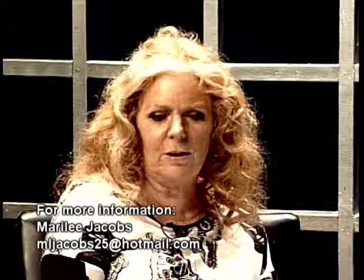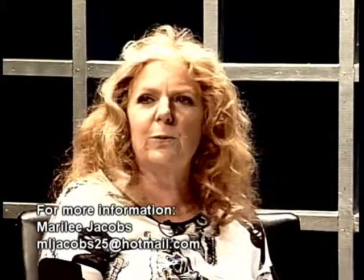Part of being a Master Gardener is volunteering and teaching and being out in the public. Our big thing is the ten projects we do. So this episode we're going to talk about the first one, which is the demonstration garden at Ellington Agricultural Center.